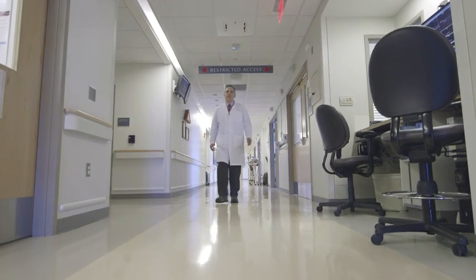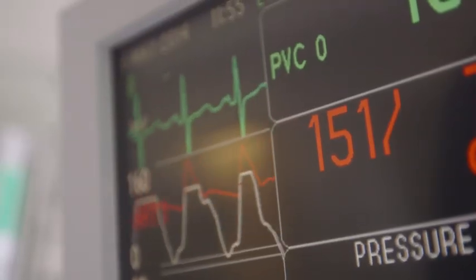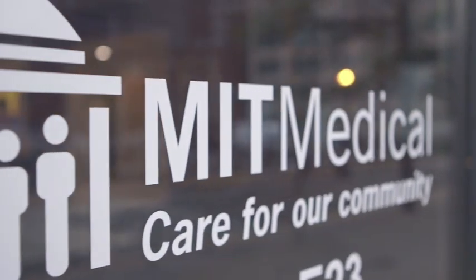Cardiology is a wonderful field. It's what we call the bleeding edge of medicine. It's not only the single leading cause of mortality and morbidity, death and dying across the world, but it is the discipline in which innovation first strikes.